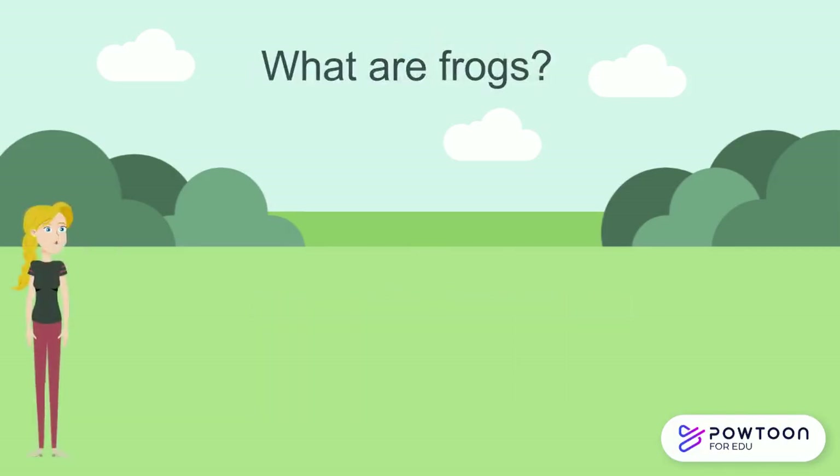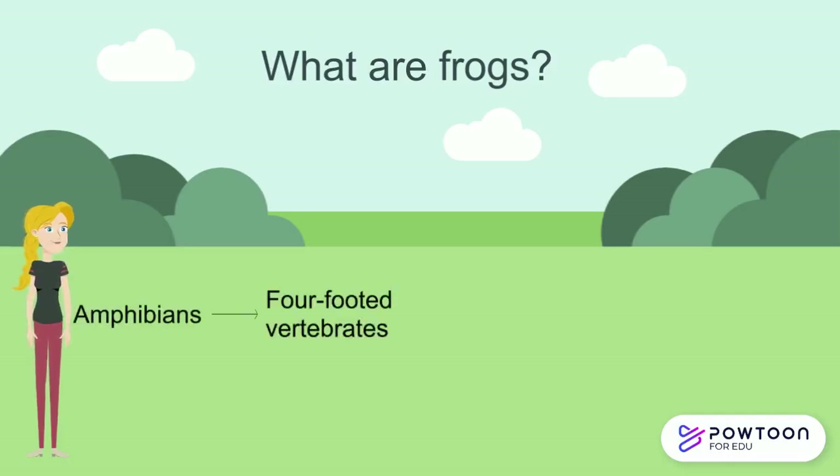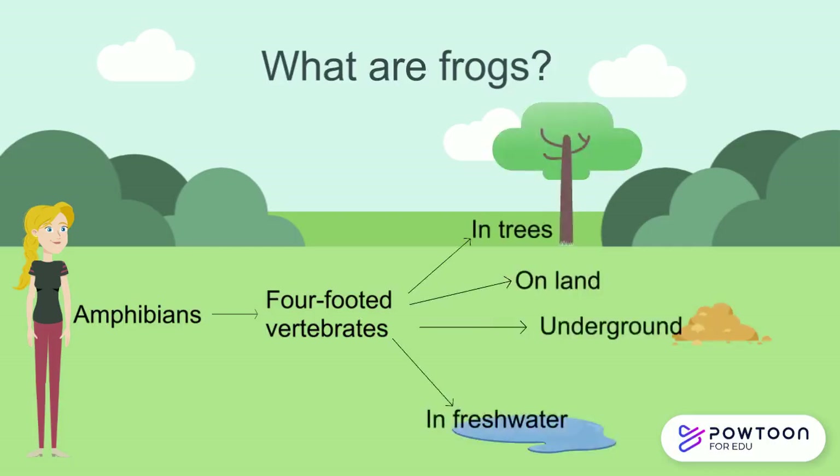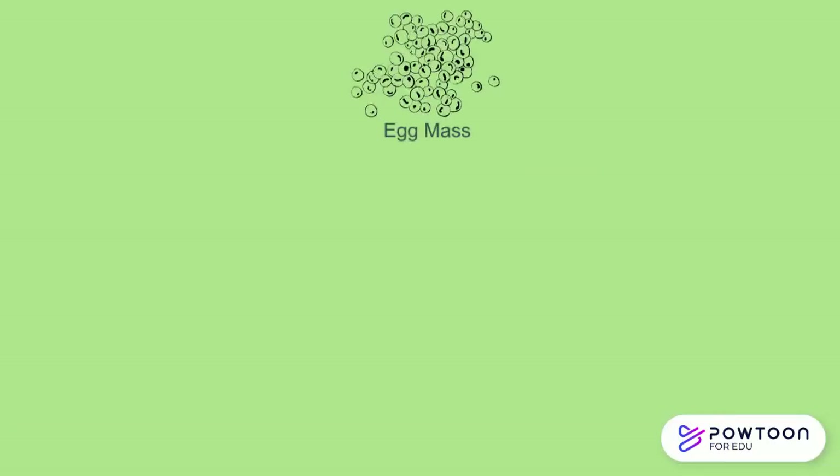So what exactly are frogs? Frogs are amphibians, which are four-footed vertebrates that depend on external sources of body heat, and they inhabit a wide variety of habitats — in trees, on land, underground, or in fresh water. Amphibians typically start out as larvae living in water, but some species have developed behavioural adaptations to bypass this.